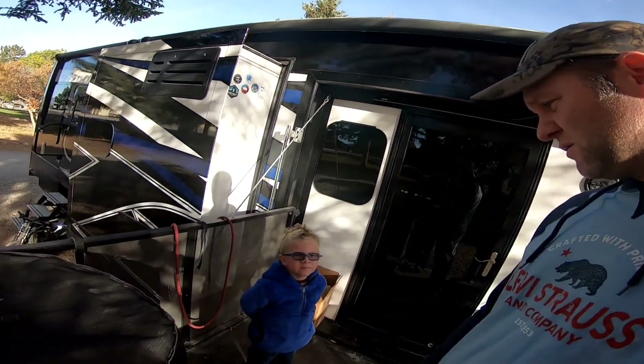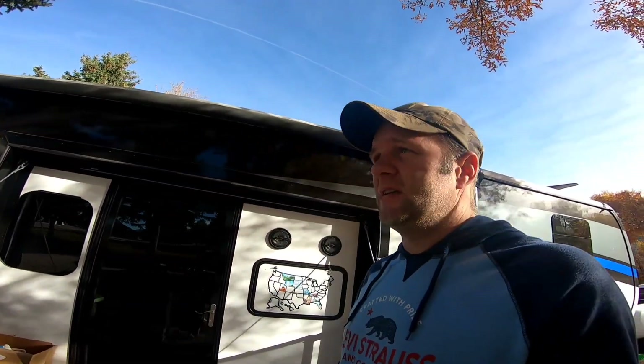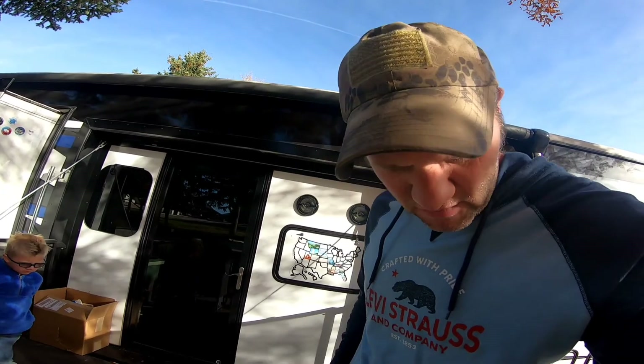We're here at a campground in Mount Pleasant, Utah. We're going to show you some stuff about this place. Today we're taking a side-by-side out to check out some trails — they have some really awesome views from what we've been told, and the trail goes up through the mountains, so it's going to be a really cool time.